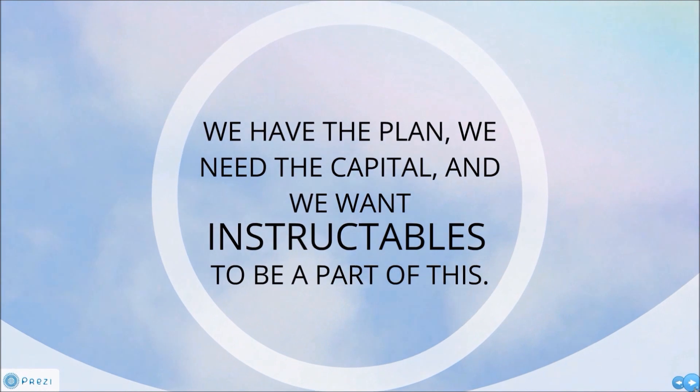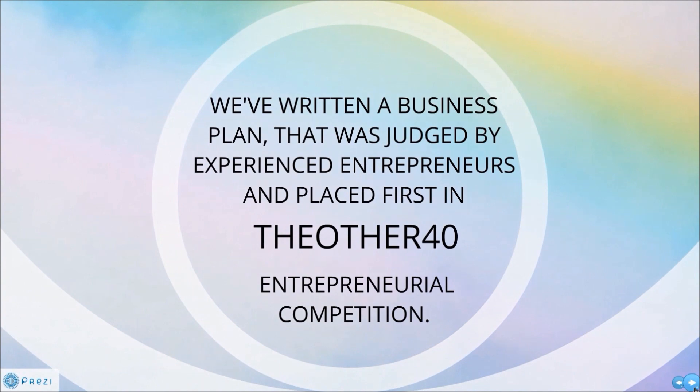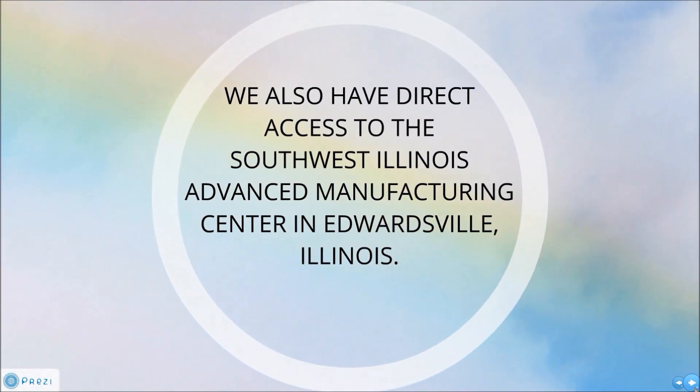This is where Instructables comes in. We have the plans, we need the cap, but only one Instructables to be a part of this. So why are we confident? We've written a business plan that won in an entrepreneurial competition. We also have direct access to an advanced manufacturing facility.